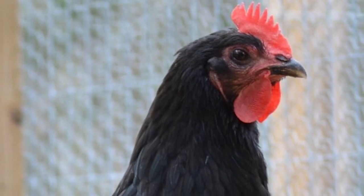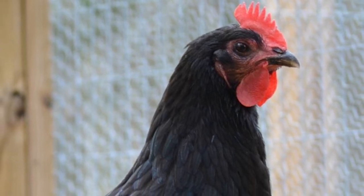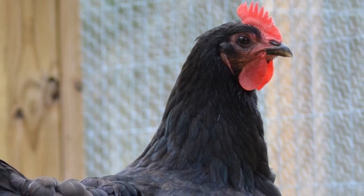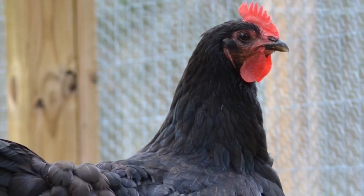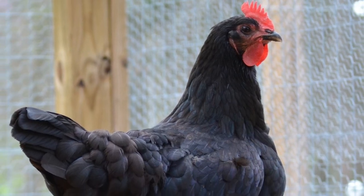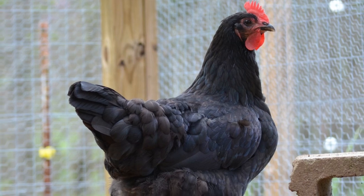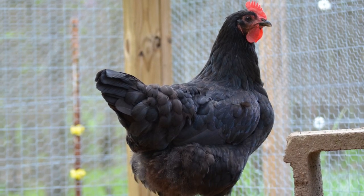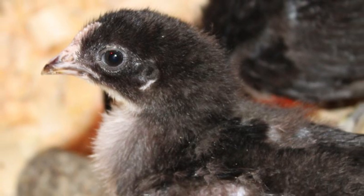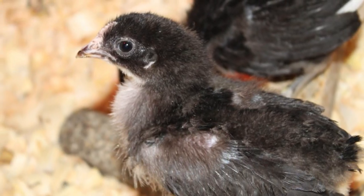Jersey Giants are a dual-purpose breed. Hens tend to lay more eggs than those of other heavy breeds. Their eggs are extra large in size, with color varying from dark brown to light cream. Hens will go broody, and they are good winter layers. Jersey Giant eggs sometimes take one to two days longer to hatch than most chicken breeds.